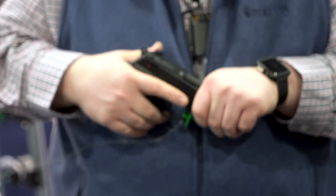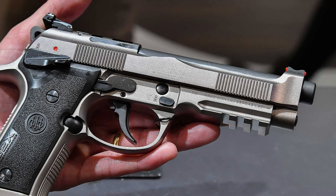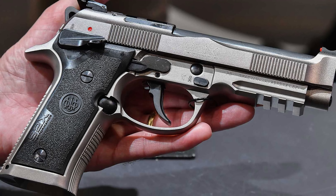The Extreme S trigger comes fully adjustable for take-up, break, and over-travel. Shooters can fine-tune the unit, delivering up to 40% reset reduction in travel, according to Beretta's website.